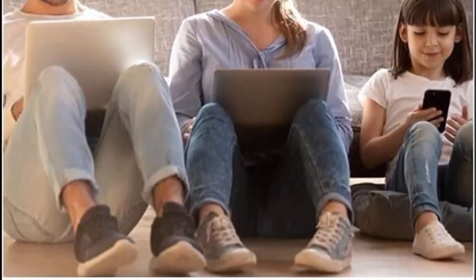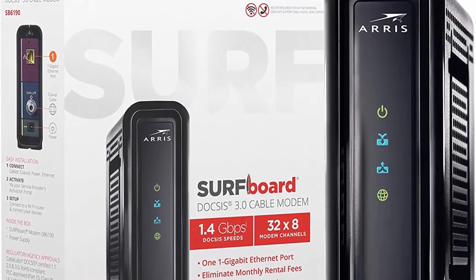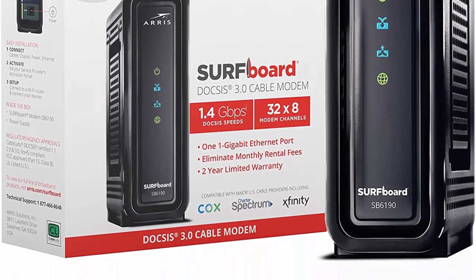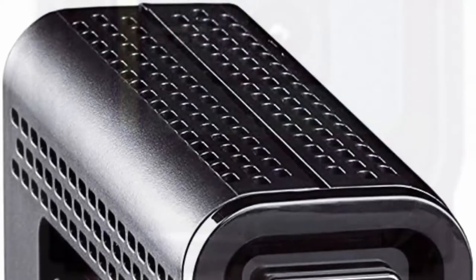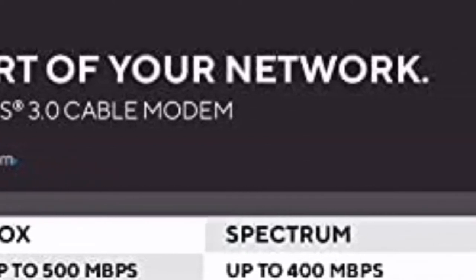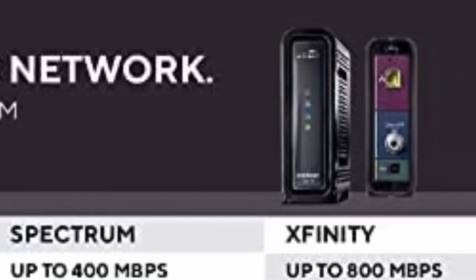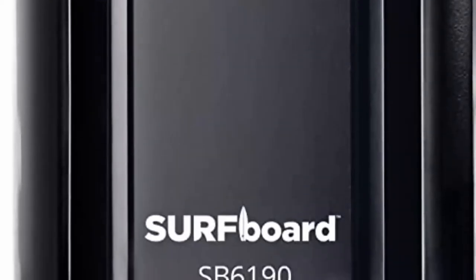Top 8: Arris SURFboard SB6190 DOCSIS 3.0 Cable Modem. Approved for Cox, Spectrum, Xfinity, and others. Compatible with major U.S. cable internet providers. Not compatible with AT&T, Verizon, CenturyLink, or other DSL or fiber internet providers. Best for cable internet speed plans up to 800 Mbps. Features 32 downstream x8 upstream DOCSIS 3.0 bonded channels and 1 Gigabit Ethernet port. Does not include Wi-Fi and does not support cable digital voice.